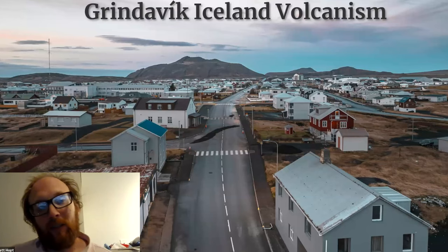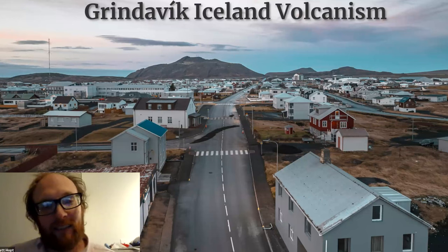I'm Brett. I'm a second year master's student. I actually study hydrogeology, so this is volcano stuff — I'm going into stuff I usually don't study, which is kind of fun for a change. What I'm covering right now is the Grindavik Iceland volcanism, which has been occurring over the past two weeks.